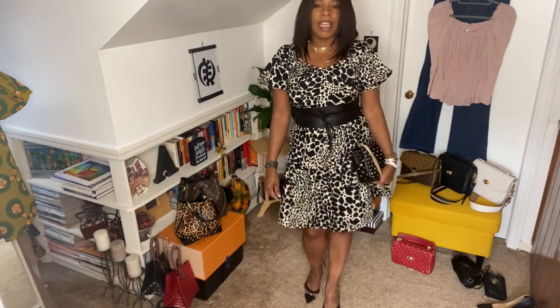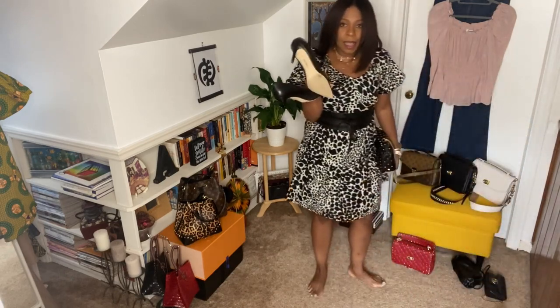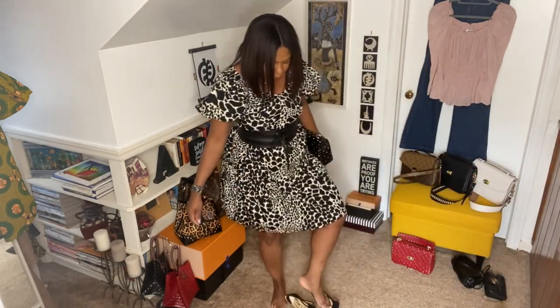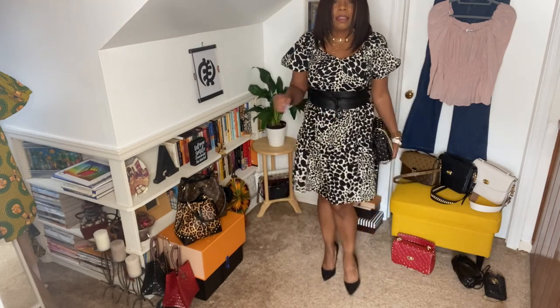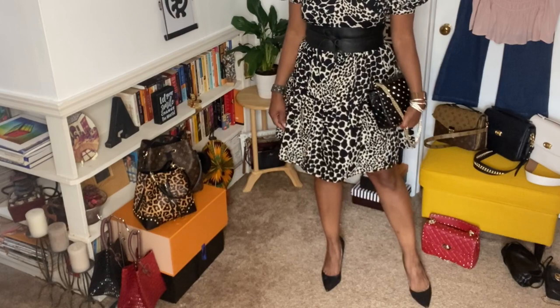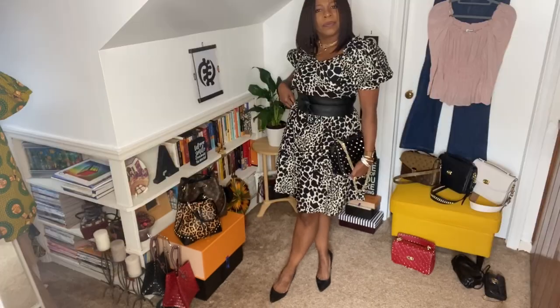With the belt I would probably do a solid black shoe. These are my Sam Edelman shoes. Yeah, it goes better — if you're gonna do the belt, I think this way. I like this. And this is the reason why I don't spend a lot of money on shoes — this is what I do to shoes. I got some glue from Amazon that I'm gonna try and repair these myself.